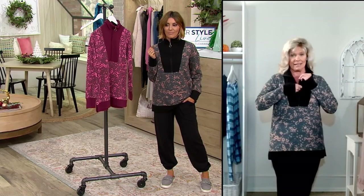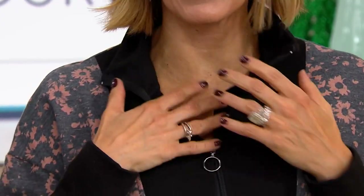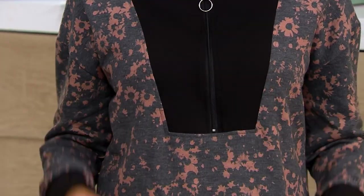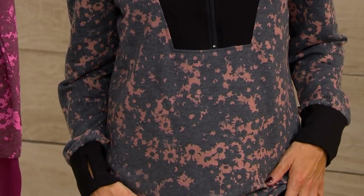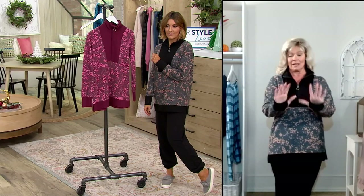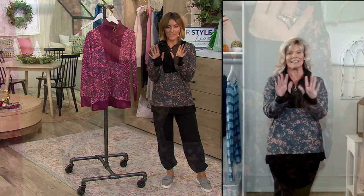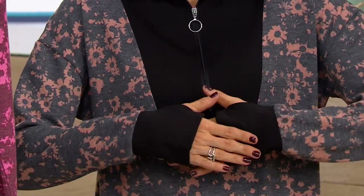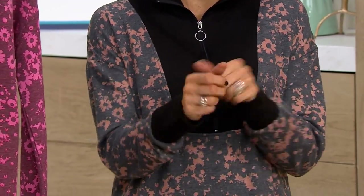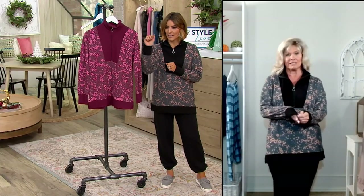I'm wearing it as a standalone — I have my camisole underneath. But I could do a little T-shirt and you could see that T-shirt, because that Henley zip is really deep. So if you want to go all the way down because you want to show something underneath, you absolutely have that option. And we have our thumb holes, too. I just kind of leave it there, and the thumb hole always closes so you never even see it — you never even know I have a thumb hole.